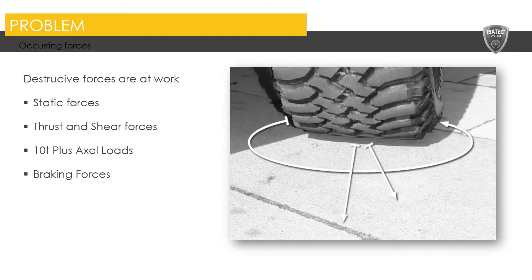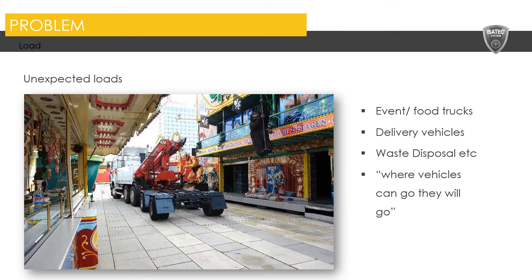The problem that we face involves very destructive forces at work. These include static forces, thrust and shear forces, 10-tonne-plus axle loading, as well as braking forces. The other thing is unexpected loading. Here's an example of a large crane truck, part of a fairground setup, accessing this plaza. This plaza may or may not have had the right planning in the beginning — maybe people didn't perceive that this was going to be a problem — but that doesn't affect how the paving surface performs. It will result in damage if it hasn't been planned for accordingly.